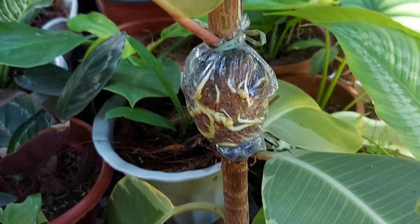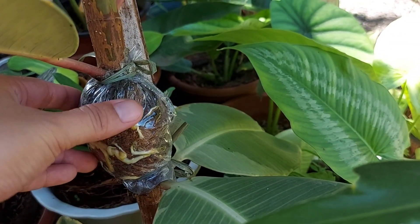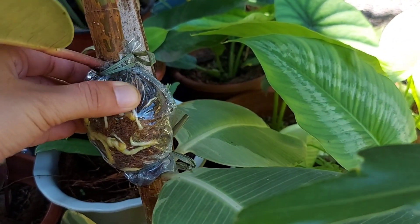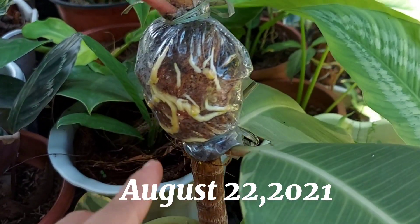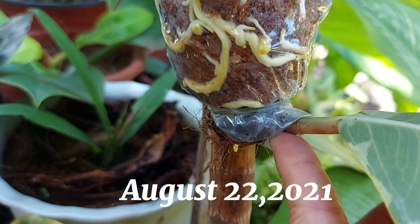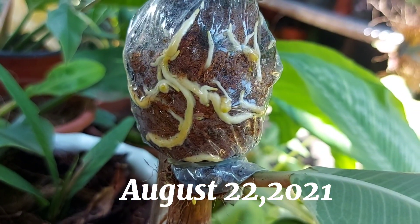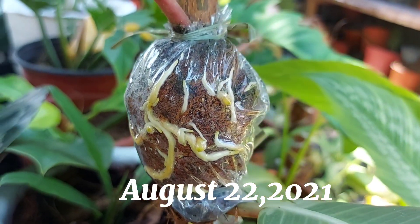Ayan po guys, ang dami at ang lalaki na po ng ugat niya! Kaya kung pareho po tayo na nahihirapan mag-propagate ng rubber plant through cuttings, ito lang po guys ang gawin nyo — i-market nyo po siya. Ayan na po yung resulta. After one month na po ito, ganyan na po kadami yung ugat niya.